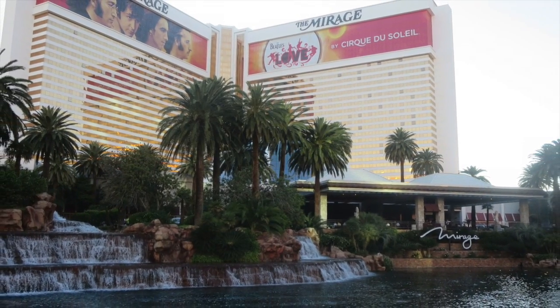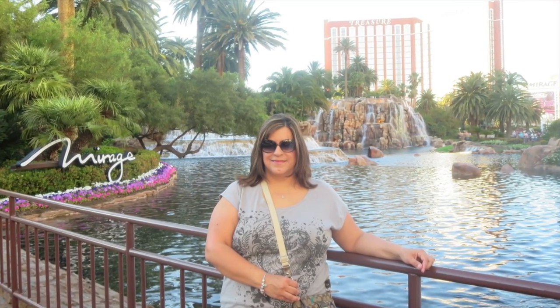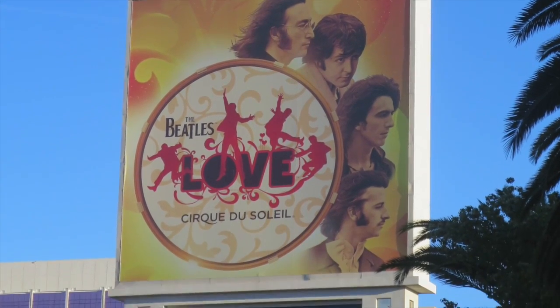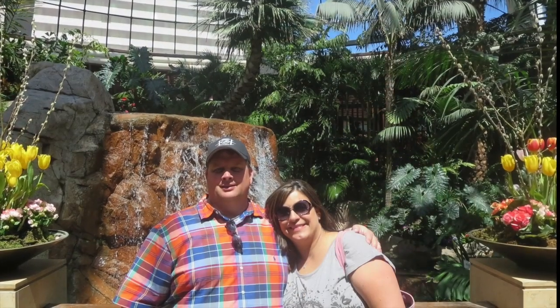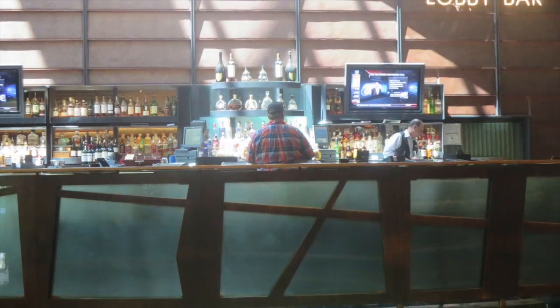We stayed at the Mirage Hotel, which was a great hotel right on the main strip. Beautiful hotel — we had a great view of the pool and of the strip. Here are some photos in front of the hotel, standing in front of their waterfall, which turns into a volcano at night. I did post another video showing you guys that. Here's a picture of our room, which was really nice, really clean. We loved it. And this was inside the Mirage Hotel.